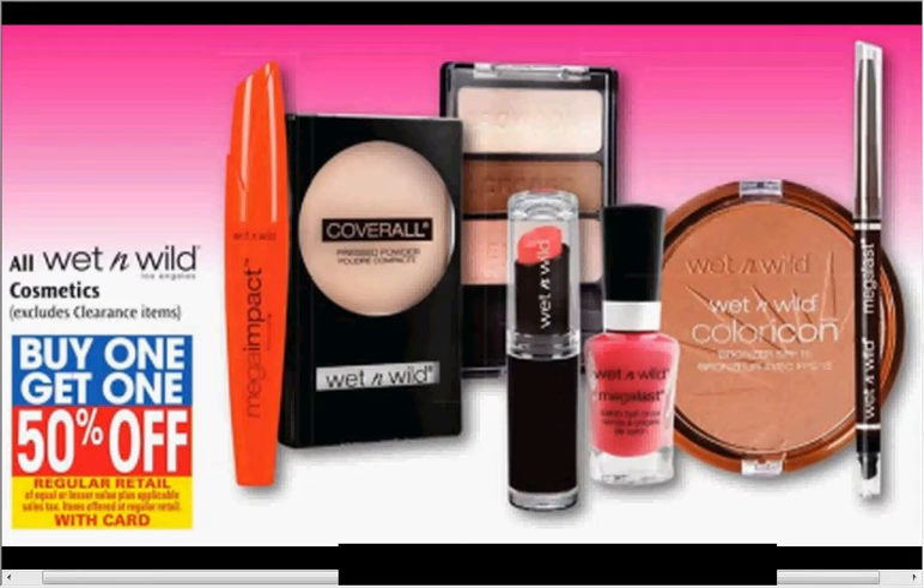These are the deals for Rite Aid for the week of January 24th through the 30th. This is a little bit later on Sunday than my other two videos. Rite Aid doesn't put out a quality image of their ad scan until midnight of the week the ad starts, and sometimes I just don't stay up that late.